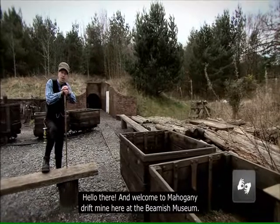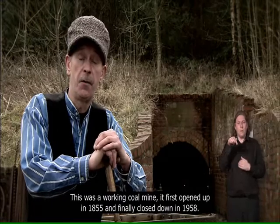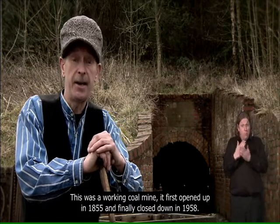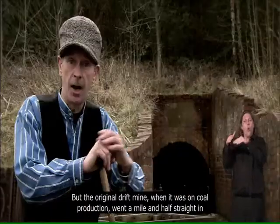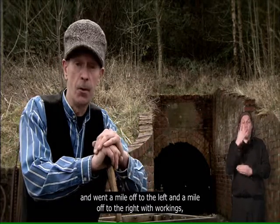Hello there and welcome to Mahogany Drift Mine here at the Beamish Museum. This was a working coal mine — it first opened up in 1855 and finally closed down in 1958. The original drift mine, when it was on coal production, went a mile and a half straight in, a mile off to the left and a mile off to the right with workings.